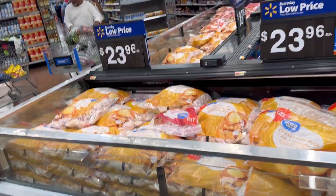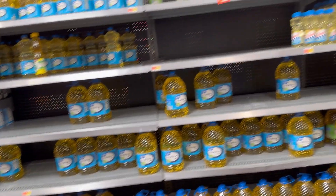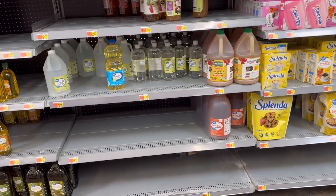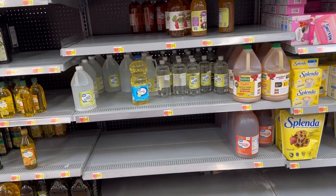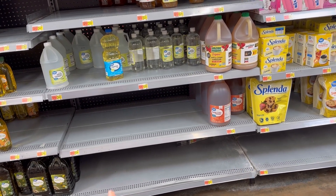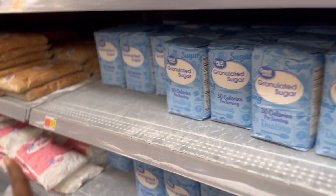A bag of chicken party wings is $23.96. Obvious gaps in the oil section — Great Value gallon of oil is $8.84, still under nine dollars. I put an order in for delivery so I don't have to carry everything. Apple cider vinegar gallon is $6.14 — I ordered a few of those. They don't even have any gallon white vinegar right now. The price of sugar went up — it's $3.24 for a four-pound bag.